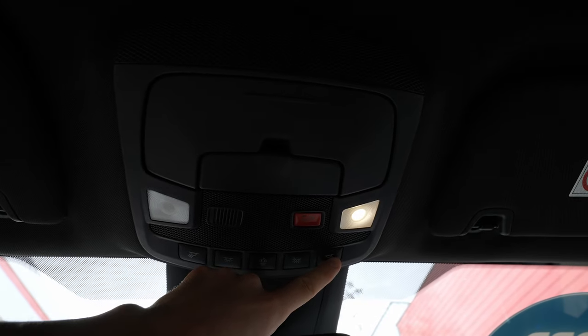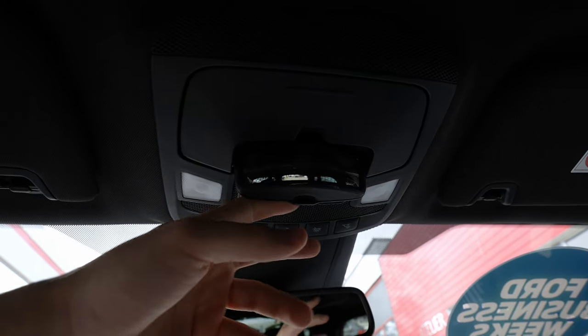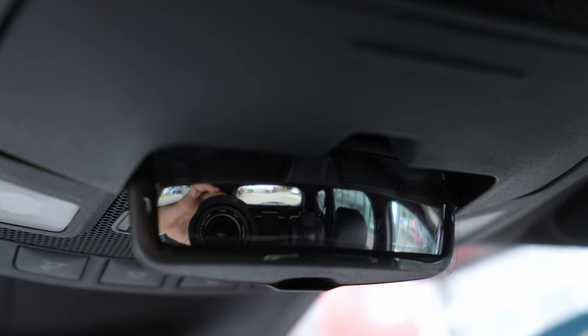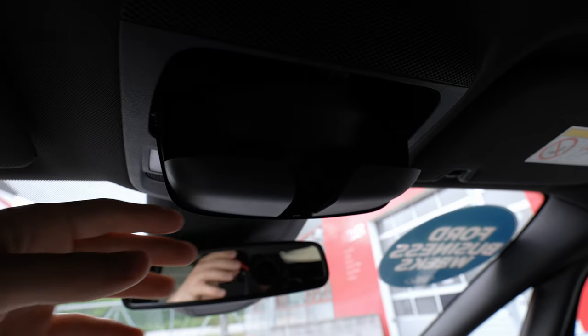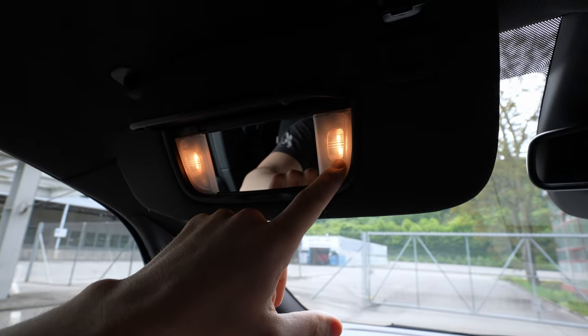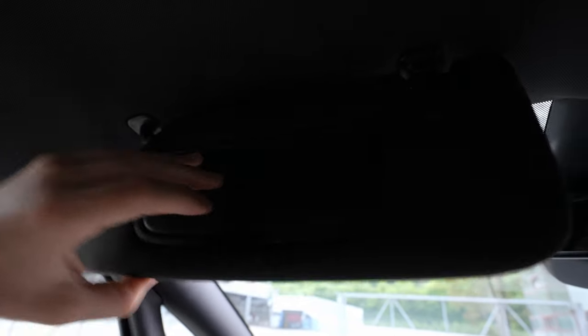Up on the roof there's a large rearview mirror with good rear visibility, LED interior lights, an SOS button, a small mirror to monitor the rear-row passengers, a sunglasses holder, and handles with good build quality. Overall the roof area is nicely finished, though the vanity mirror lights are old-style bulbs — I'd prefer LEDs there.